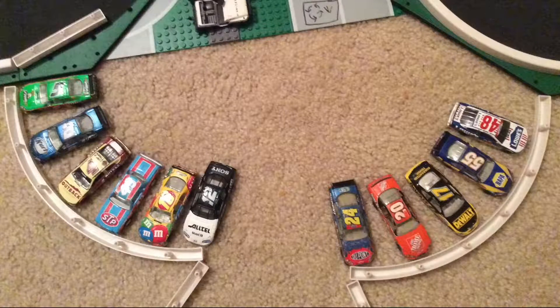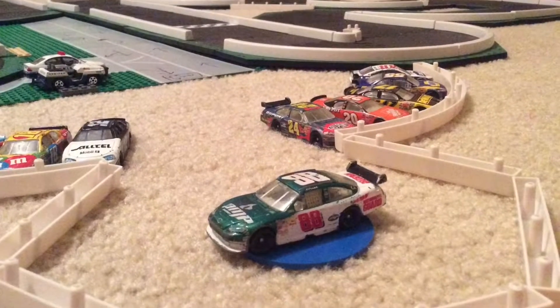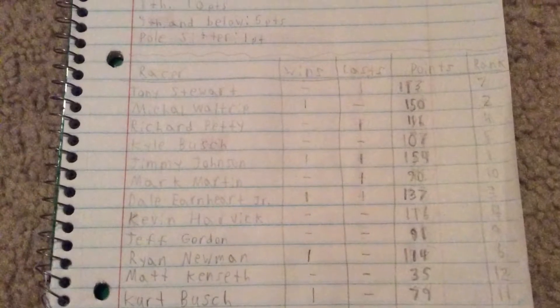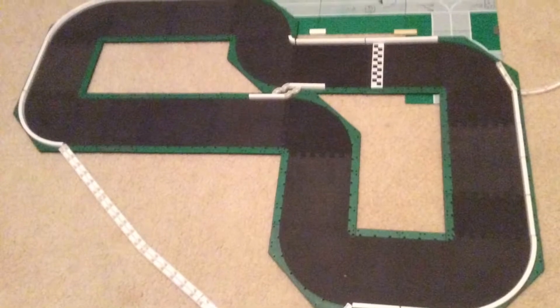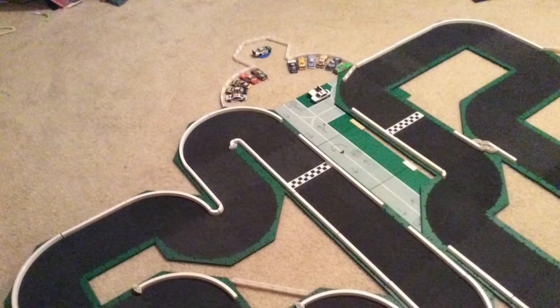Dale Jr. is the winner of today's race. Here are your points standings now, five races into the season — we are at the halfway mark, everybody. We will be racing at the John course next week as I told you earlier. Thank you everybody for watching. If you have any suggestions, just leave them down in the comments below. Thank you all for watching and we hope you all have a good night.